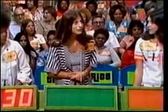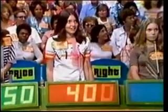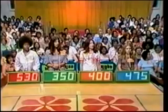Sabrina bids $530. Cheryl bids $350. Diana bids $400. Susan bids $475. And the actual retail price is $360! Cheryl wins — come on up to the stage!